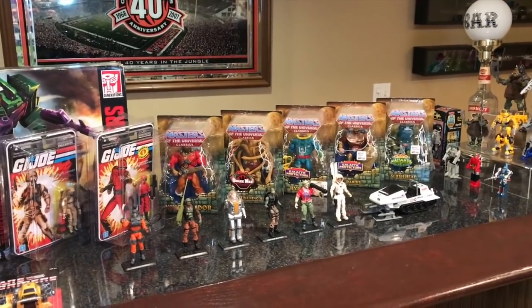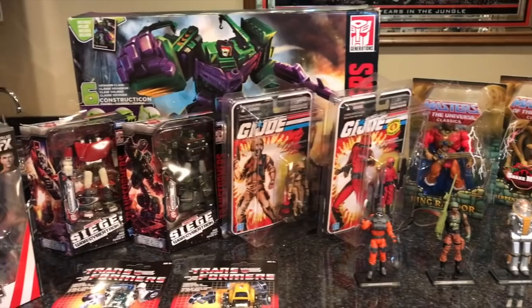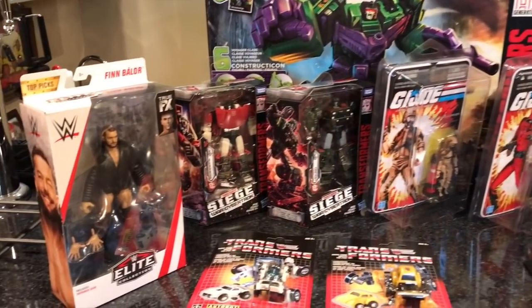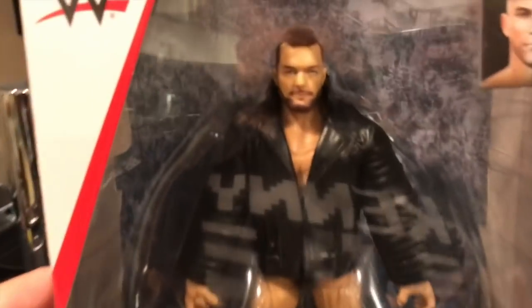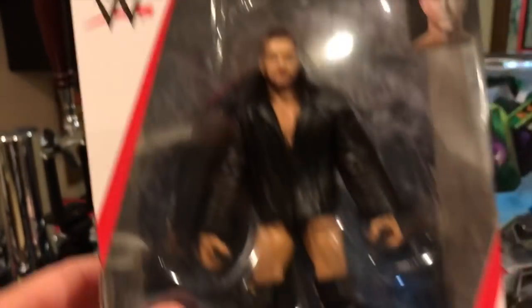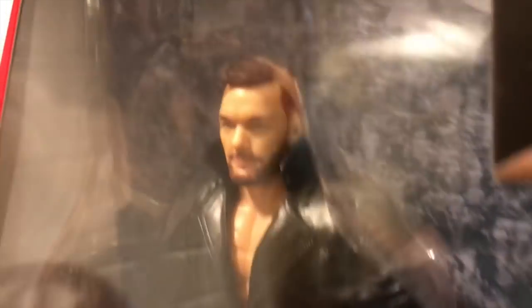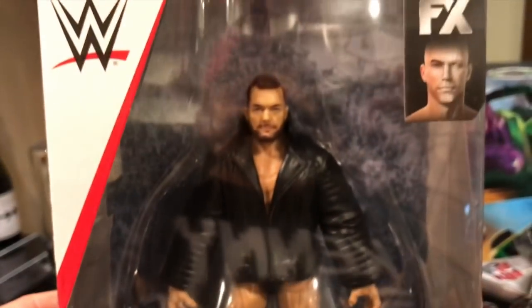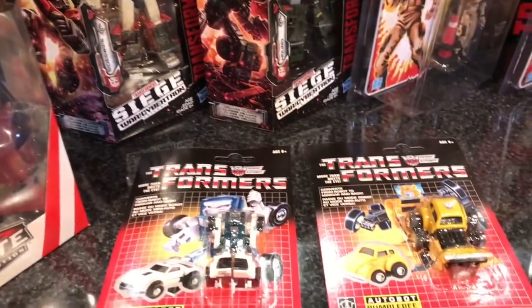This haul is Transformers, GI Joes, Masters, and a wrestler. You all know the format — I'm going to show you all this stuff on the bar, and some of the stuff I'm going to take out of package and showcase up close. Speaking of that wrestler, this is Finn Balor — the Top Picks Elite Finn Balor, the one that uses face scan technology. That's a pretty darn good face scan if you're a WWE fan.